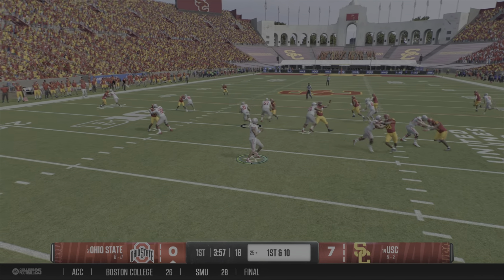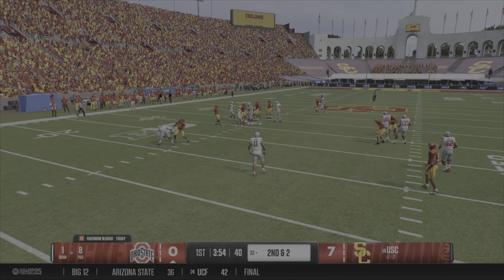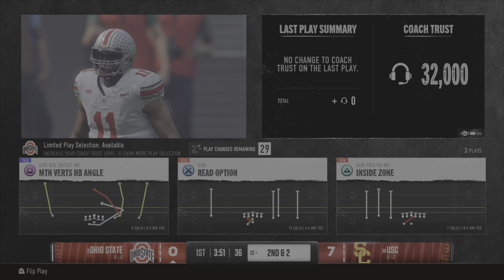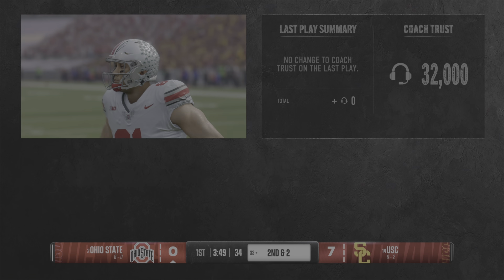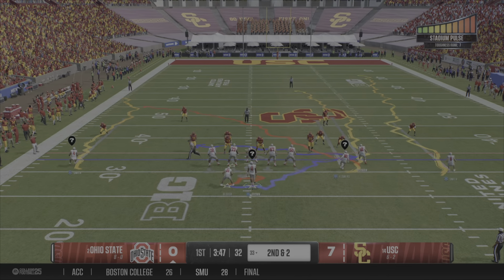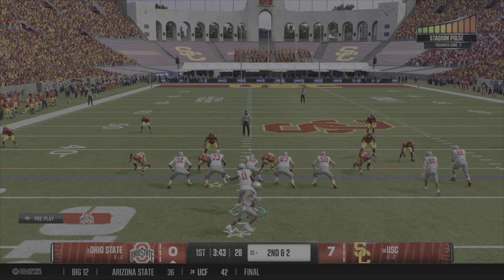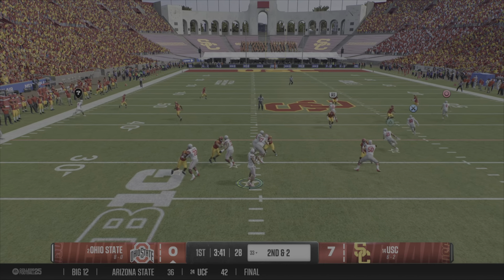He hands it off from the gun. Great job on the offensive line here, opening up some holes and getting the running back room to run on first down. Plays like this can open up the playbook for the play caller, allow him to make that defense think they're going to run, maybe play action, maybe throw the ball downfield.